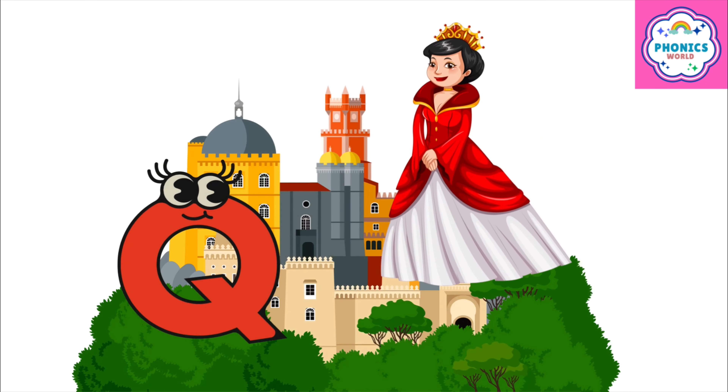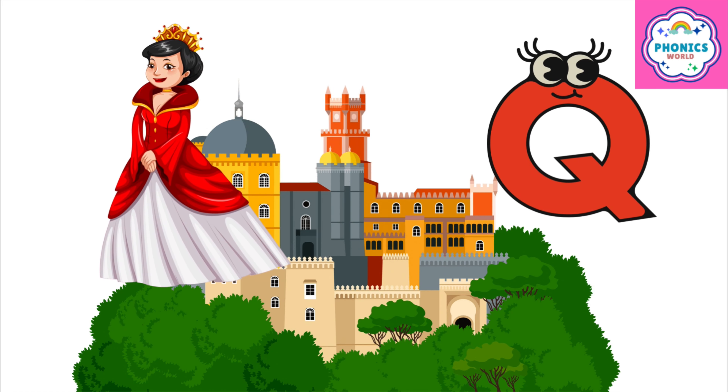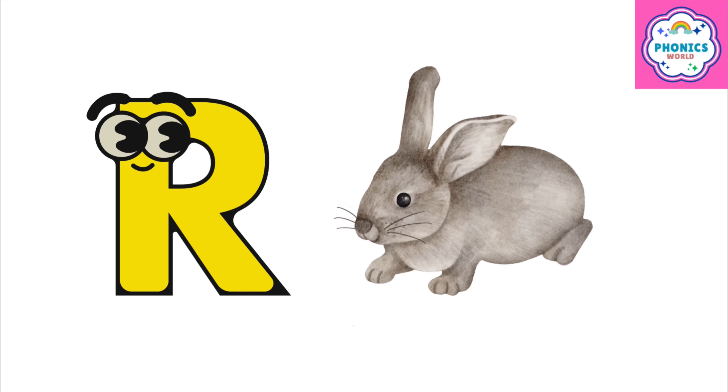Q is for queen, k-k-queen. R is for rabbit, r-r-rabbit.